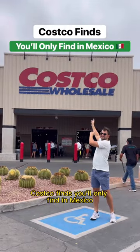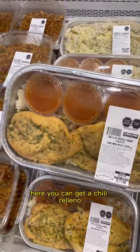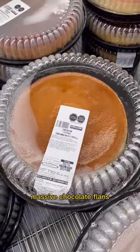Costco finds you'll only find in Mexico. First, let's start with the prepared foods. Here you can get a chili relleno or maybe mole chicken. Plus, one of the unique finds is these massive chocolate flans.